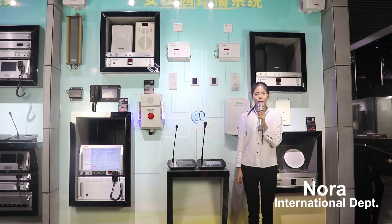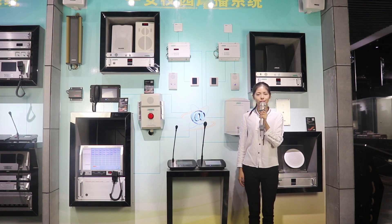Hi everyone, it's Nora from DSPPA. Today, I'm going to introduce our MH6000 IP network public address and intercom system.